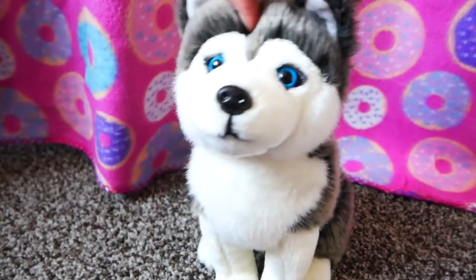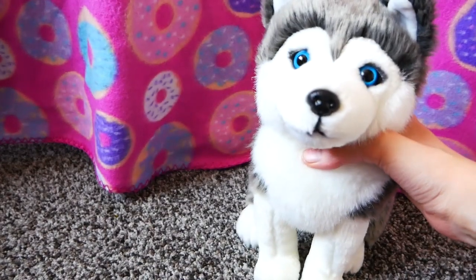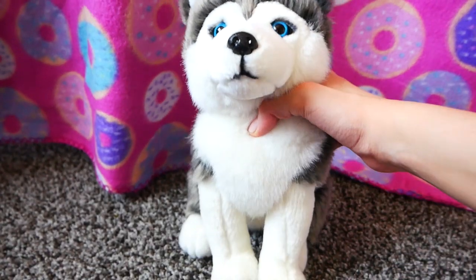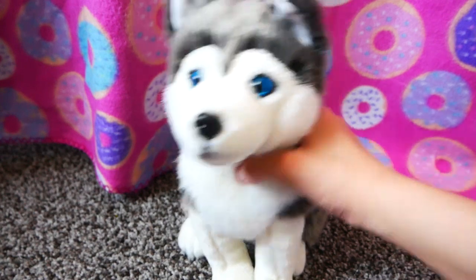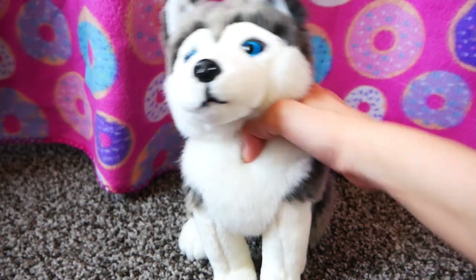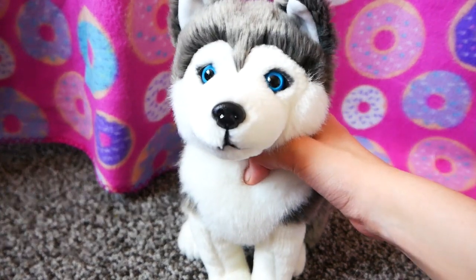His name is Togo — the Husky who deserves fame. You probably know who Balto is. Well, Togo did all the work and Balto got the fame. If you want me to make a video on that, I can.